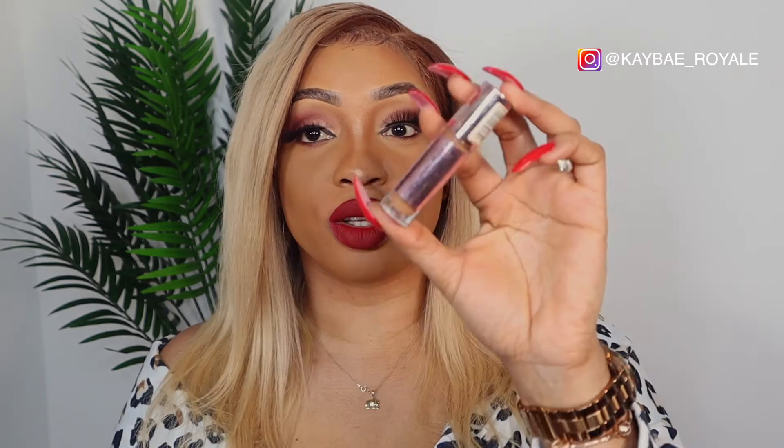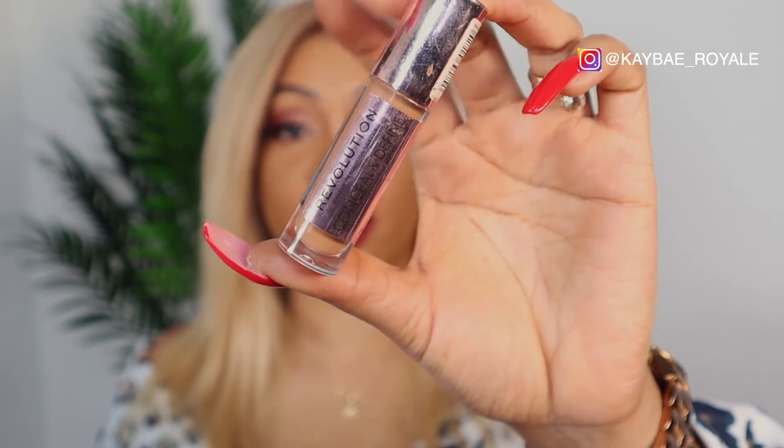Number six is the Makeup Revolution Conceal and Define concealer. This is a drugstore concealer and the coverage is really nice. It's been out for a while. Once you can find your shade or your highlighter shade, this is really good. It's very inexpensive — something like five pounds, really quite affordable. I'll put the price on screen.